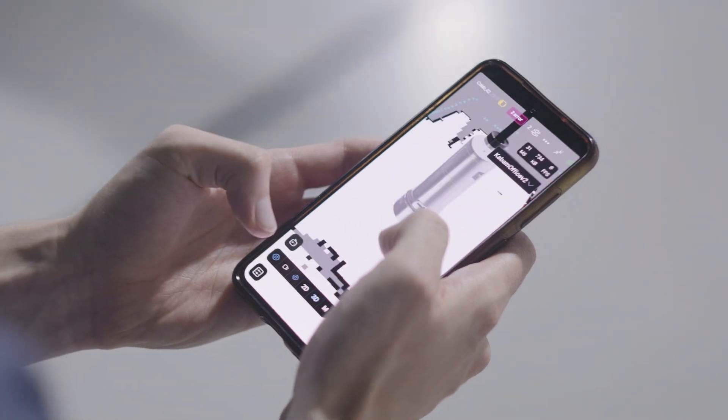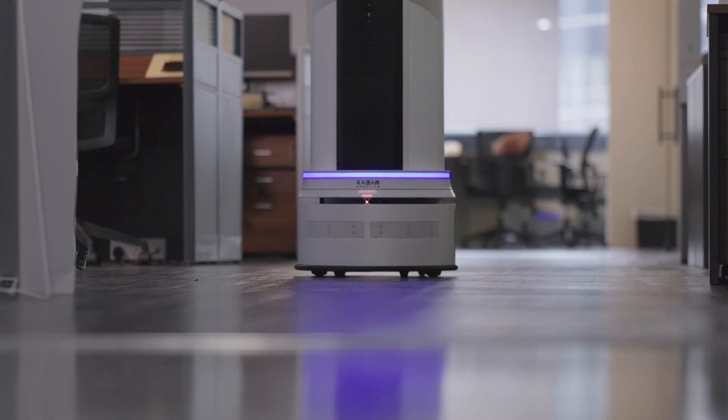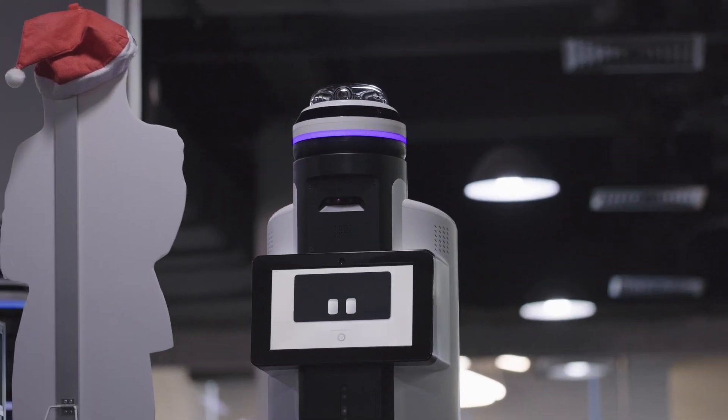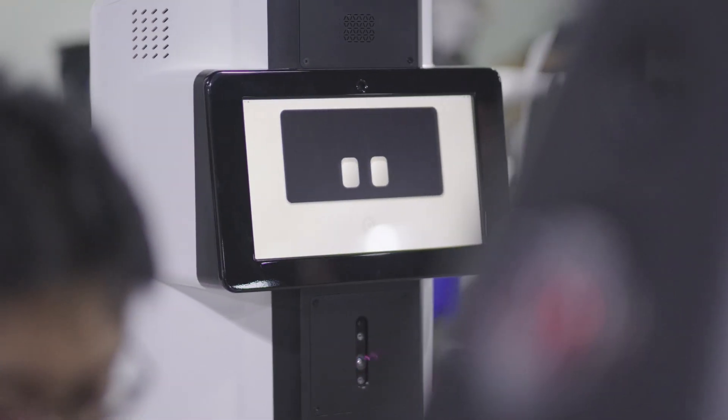As part of our quest to enhance the capabilities of our robots, we created Remy. Remy is a groundbreaking system equipping our robots with the power of large language models. Users are able to speak to the robot and the robot understands their requests.